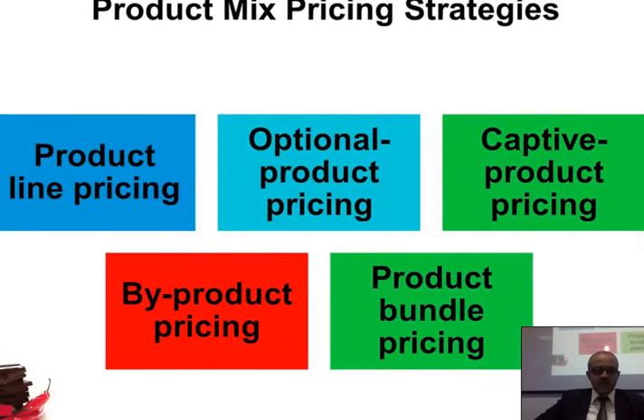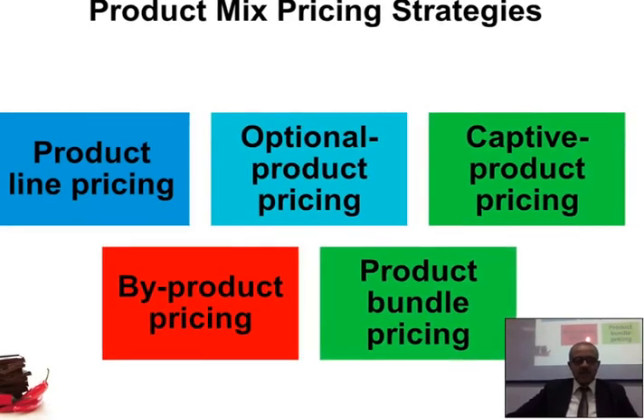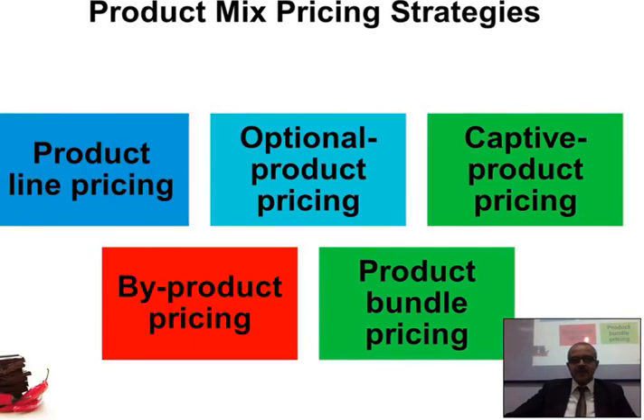If we move to product mix pricing strategies, we have product line pricing, optional product pricing, captive product pricing, by-product pricing, and product bundle pricing. Product line pricing is when you set prices depending on the product line. For example, if you sell suits, you can group them into three lines: one for $400, one for $150, and a third for $250.